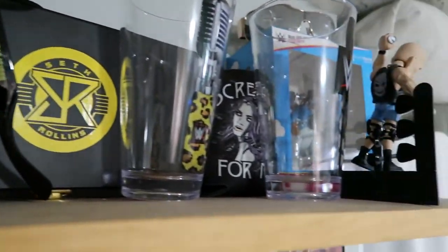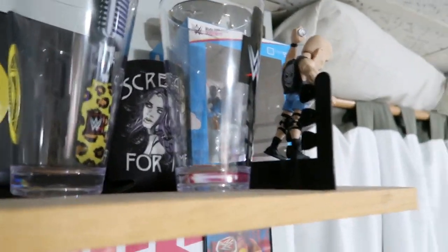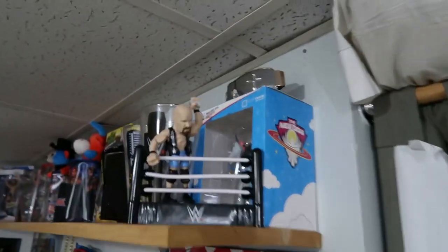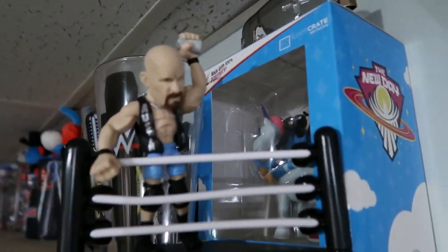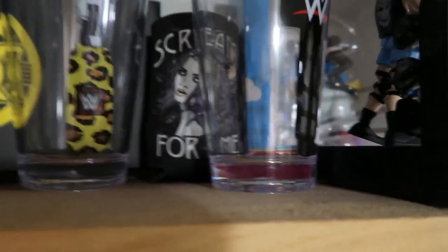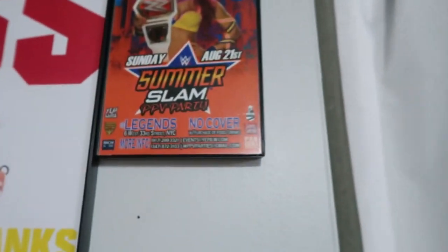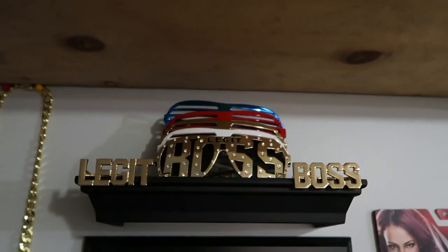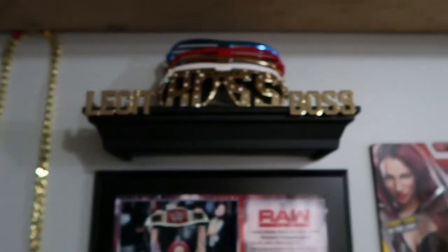We have a couple things right here — we have Stone Cold, we have the New Day pony thing — I don't know what to call that — and then they had two cups, and then there's a Paige cozy right there. Then we have the Sasha Banks wall right here, signed. We got that signed, we have a plaque, and I have every single one of her shades except for two, and the Legit Boss.